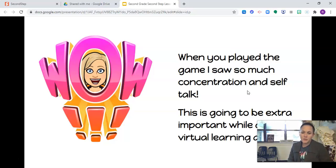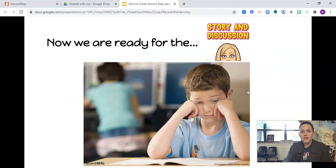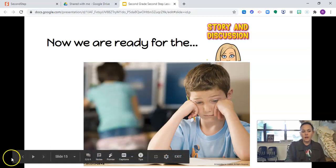So now we're ready for the story and discussion. This is Connor. He listened to his teacher give directions, but he doesn't understand how to do the math activity. He has tried hard to figure it out by himself, but he just can't. How does Connor feel right now, do you think? He looks like he's feeling kind of sad, frustrated, worried, upset, confused maybe. Those are all feelings that Connor could be feeling.